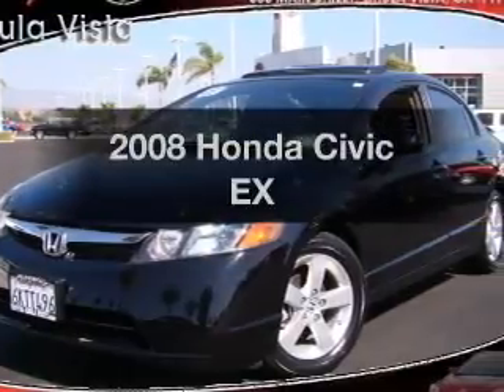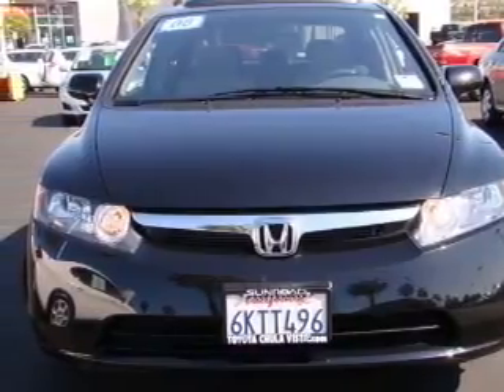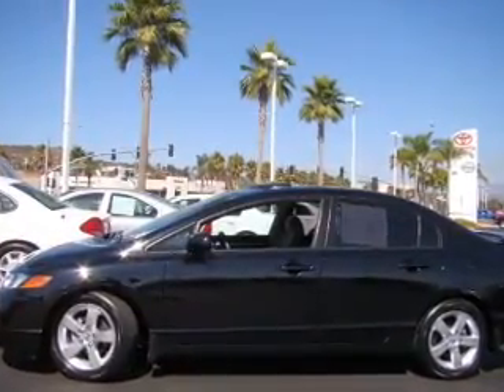Get noticed in this 2008 Honda Civic — everything you need under one roof with this great vehicle. With an efficient four-cylinder engine that responds smoothly to its five-speed automatic transmission, stand out from the crowd with premium wheels.